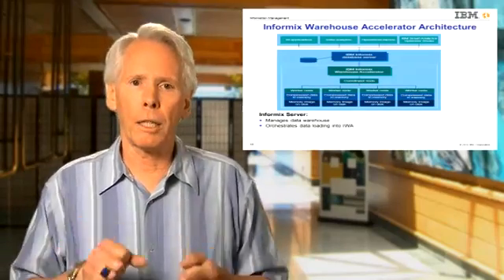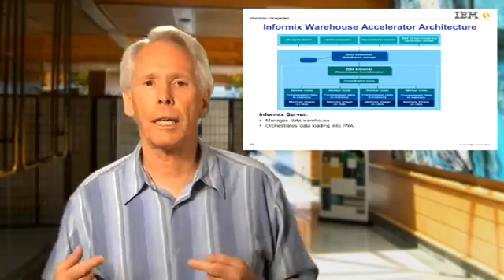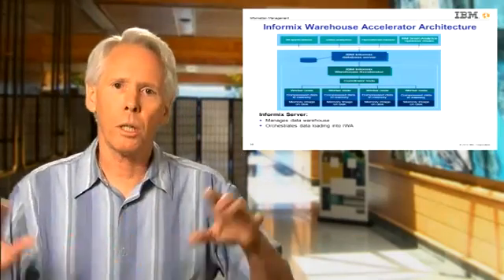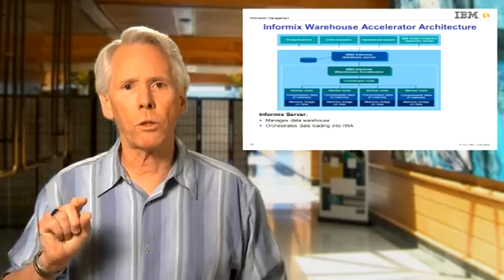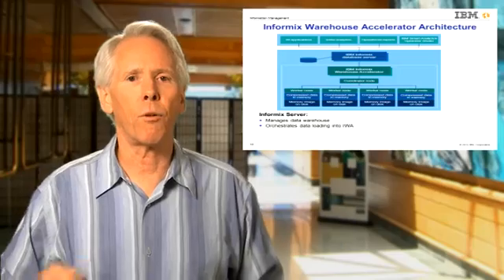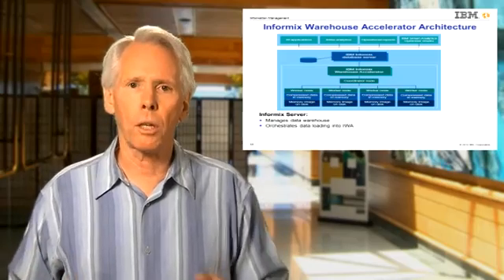The coordinator node of IWA broadcasts the query to each worker node, each of which processes that query on its portion of the data. The coordinator then receives back the partial results from each worker node, assembles the results, and returns them to the host DBMS and then to the user. Users need not make any changes to their SQL queries to get Informix's optimizer to route the SQL query to the accelerator — it simply has to reference a subset of the data that has been loaded into the accelerator.